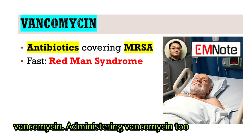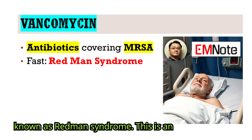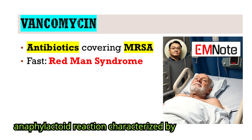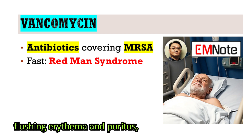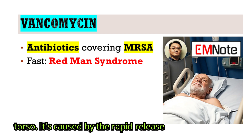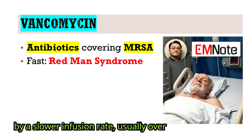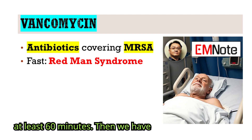Third on our list is vancomycin. Administering vancomycin too quickly can result in what's commonly known as Redman syndrome. This is an anaphylactoid reaction characterized by flushing, erythema, and pruritus, primarily on the face, neck, and upper torso. It's caused by the rapid release of histamine and is typically mitigated by a slower infusion rate, usually over at least 60 minutes.